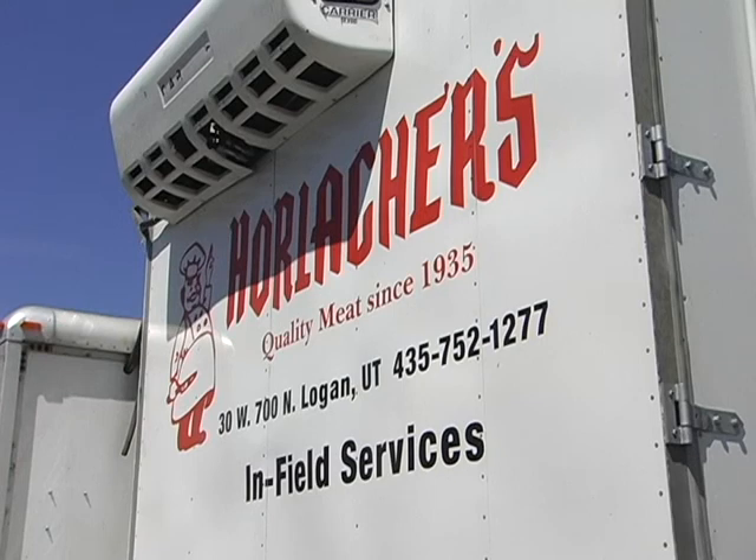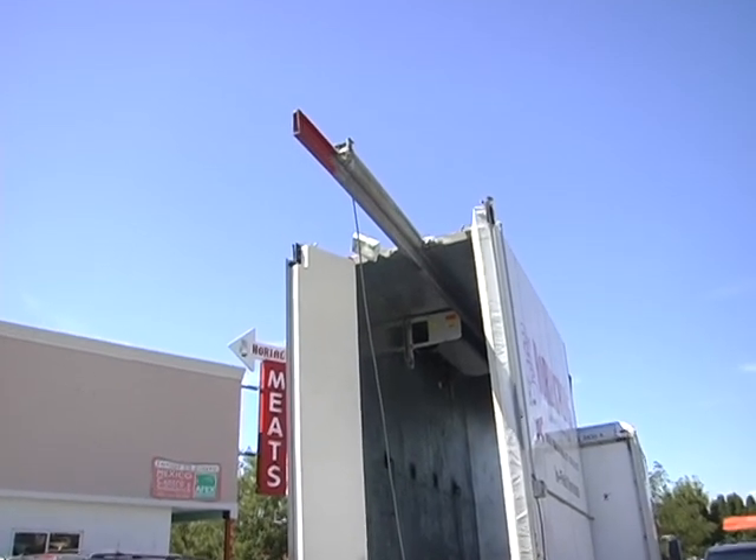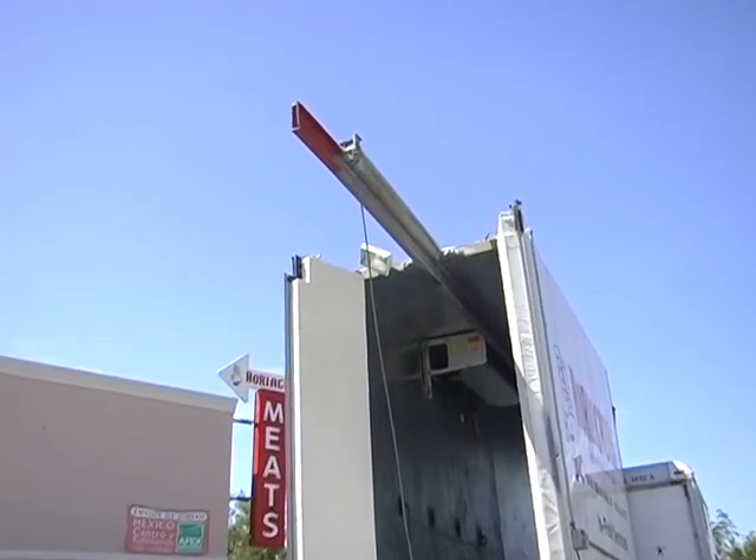This is the field service truck — you folks have probably seen this thing driving around town. What the field service truck does for us is it allows us to go right out to the animal's environment. We harvest it there and we can put it into a refrigerated box.